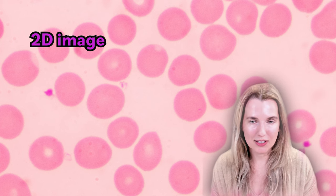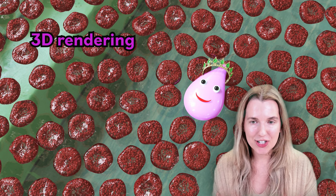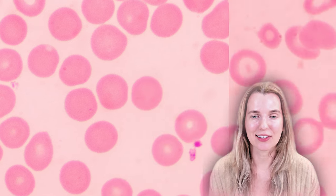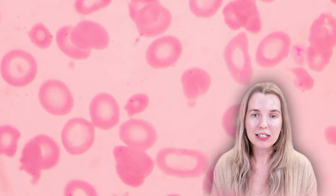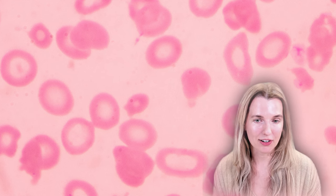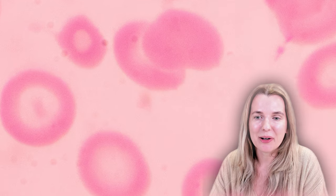Instead of having normal red blood cells that are nice and red, disc-shaped with smooth edges, cells that look like each other, the children had cells that looked completely different. They were red blood cells of completely different sizes and shapes. Most of them were pale and not very red at all. Some of them were super small and some of them even looked like a bullseye.